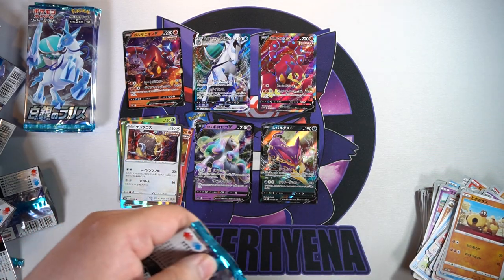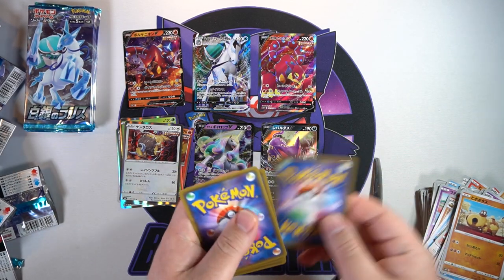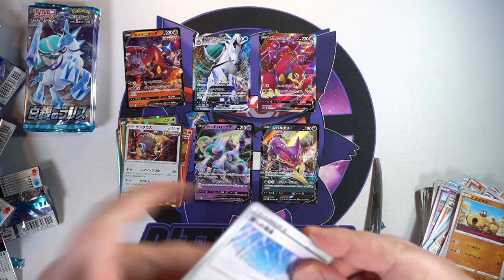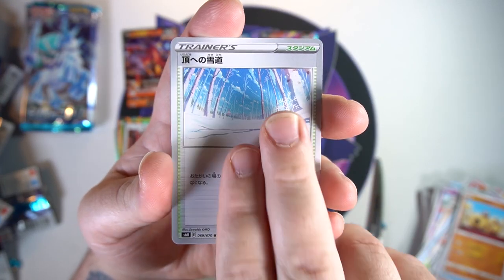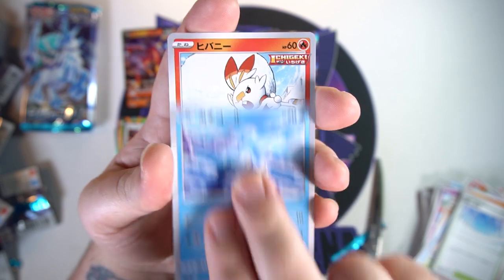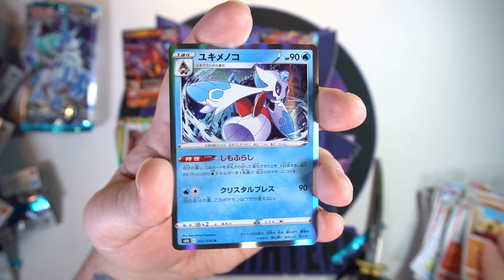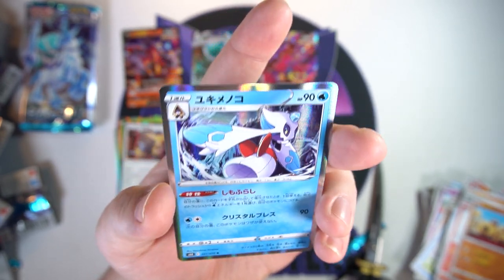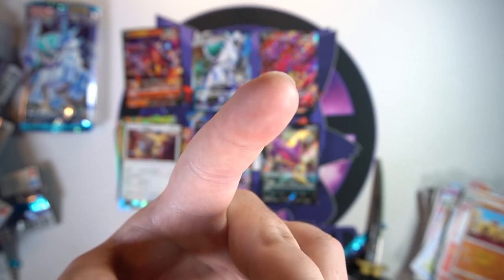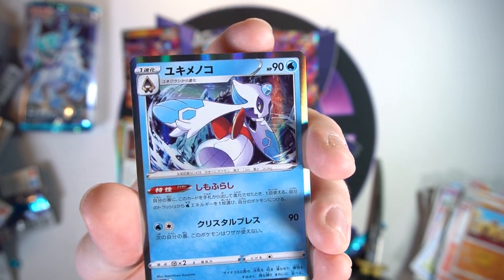Next pack — I think we're still going to get maybe one more V and one more V-Max. We got a big old ice forest, Bergmite, another Scorbunny, a Hippopotas, and our next holo is Froslass — not bad, kind of cool. It's got some lanterns or something going on in the background — neat, nice little detail.